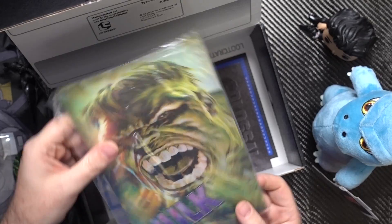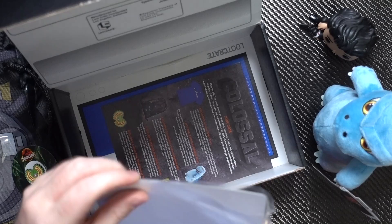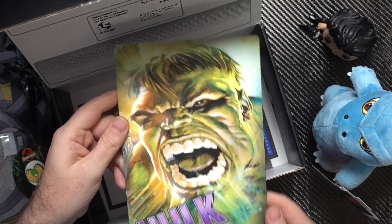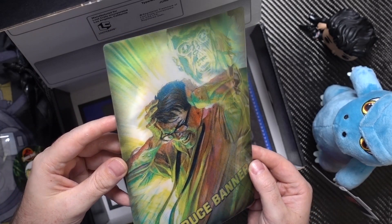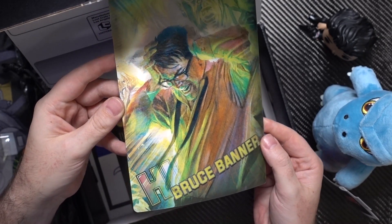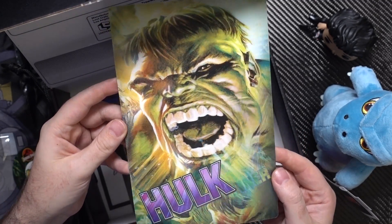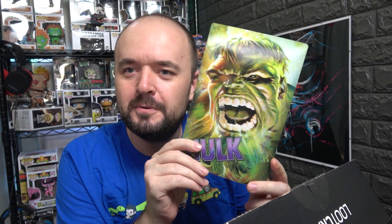We've also got a Hulk and Banner sort of 3D lenticular picture — that's pretty cool. It doesn't appear to be magnetic, just plastic. But it goes from Banner to the Hulk coming out, and oh, that looks so cool on camera. Yeah, I like that — got a bit carried away just watching that.